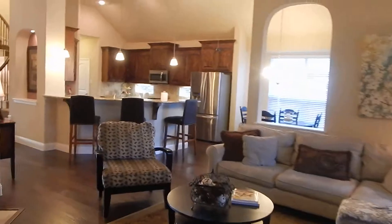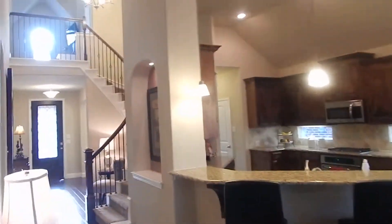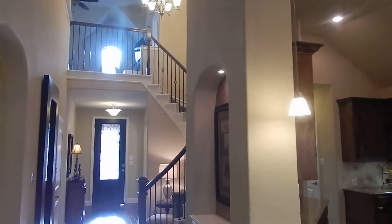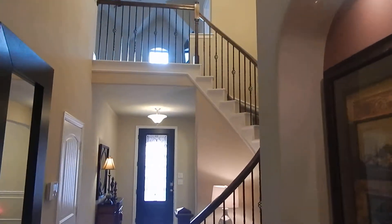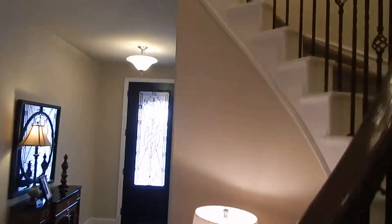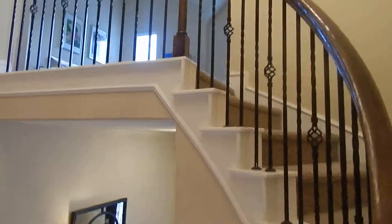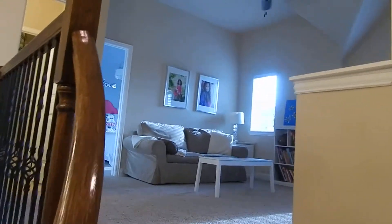We're going to go back out of the master bedroom and head upstairs. There's a look at that arched walkway with a vaulted ceiling up above. There is a game room just off the top of the stairs.